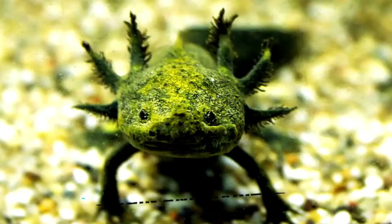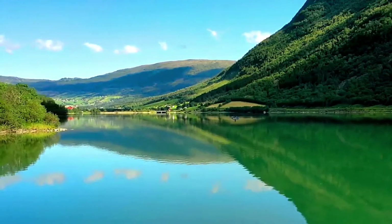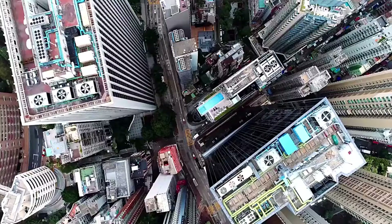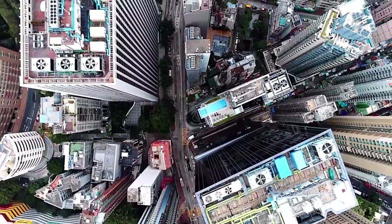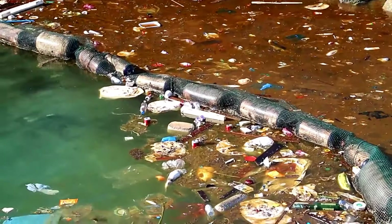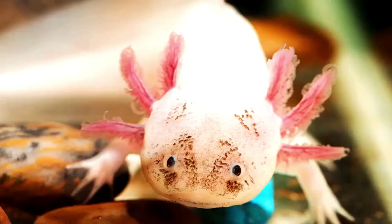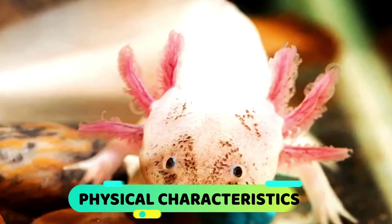This creature is native to the lakes of Xochimilco in Mexico City. Its evolutionary origin dates back more than 400 years. Currently, due to factors such as urbanization of the area and water pollution, it is impossible to find them in their natural habitat. It is considered an endangered species by the Mexican government, since they estimate that only 700 to 1,200 specimens exist.